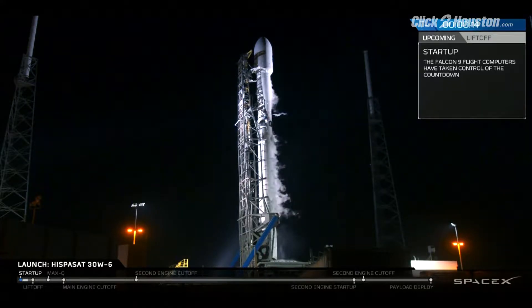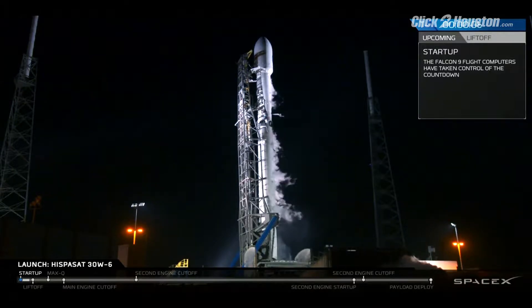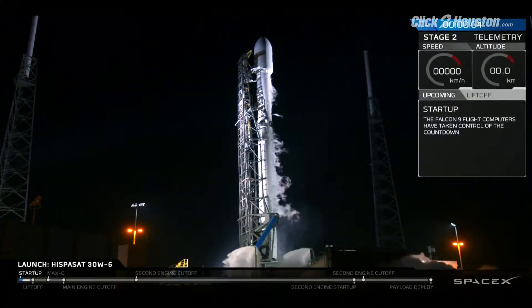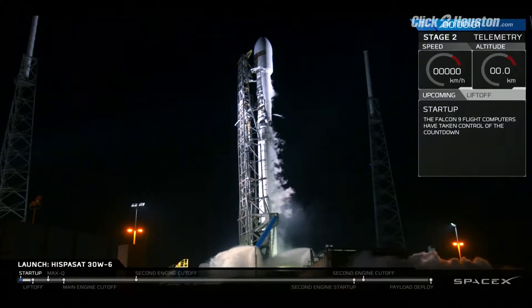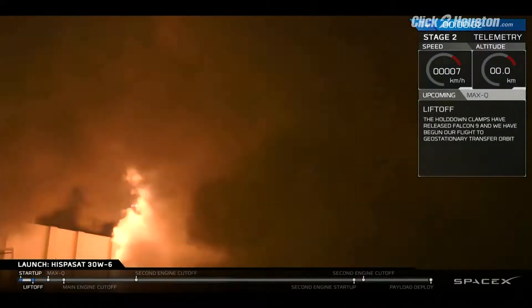Falcon 9 is configured for flight. T-minus 10, 9, 8, 7, 6, 5, 4, 3, 2, 1, 0, ignition, liftoff.